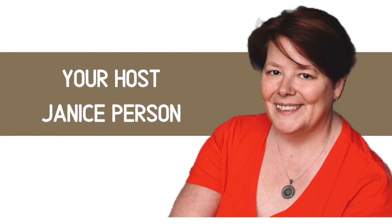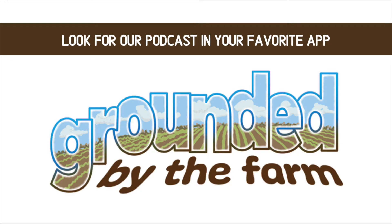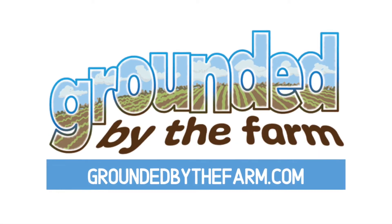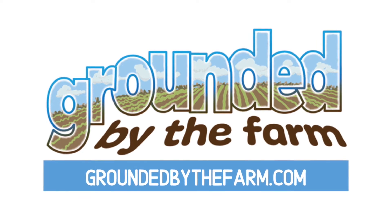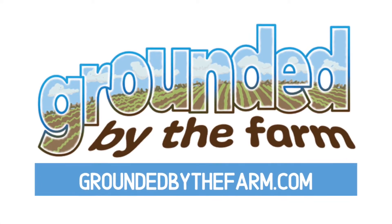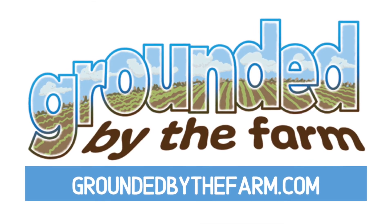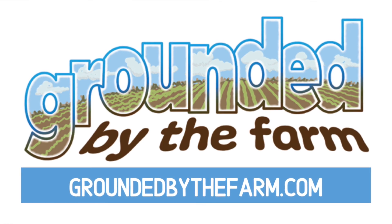I'm your host Janice Person, and I hope you enjoyed the video. You're going to love listening to the interview with Randy Bailey — that's going to be on Grounded by the Farm in all your favorite podcast apps Wednesday, February 5th. You can also find that podcast, other information, blog posts, and video posts like this one all on our website, groundedbythefarm.com.